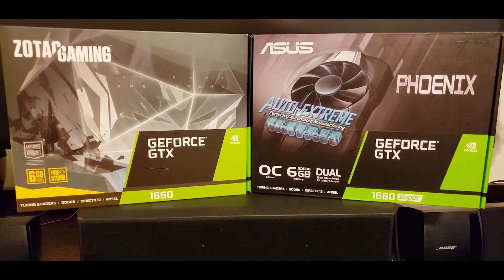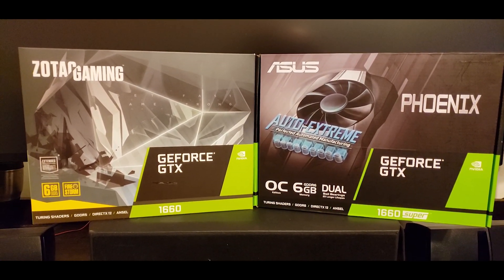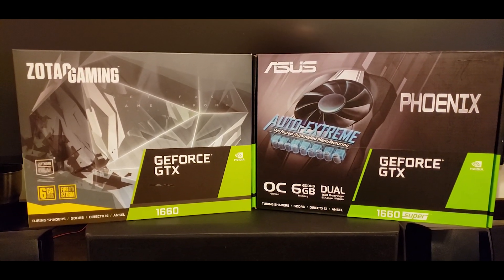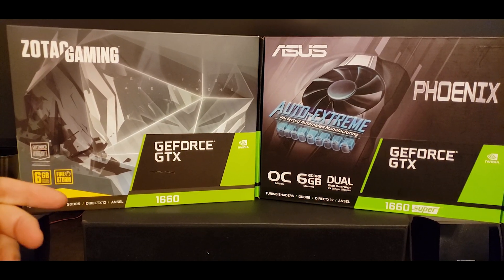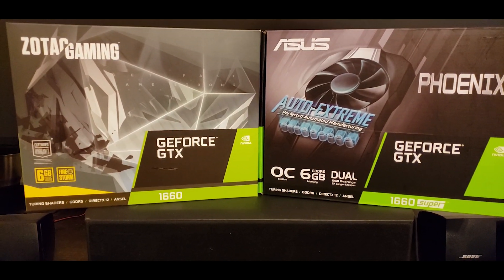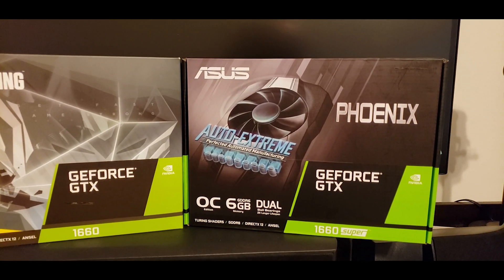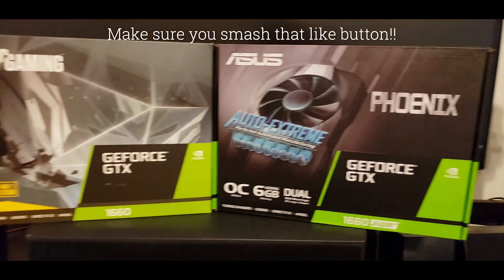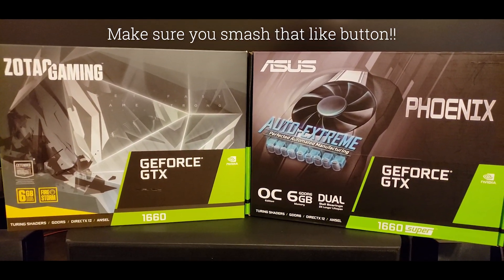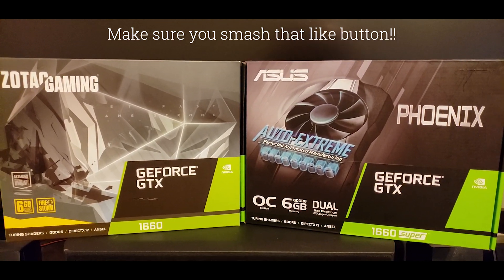Hey guys, today we're going to be doing some synthetic benchmarks featuring these two desktop GPUs supplied by our sponsor Custom Bytes. The first card is the Zotac Gaming Series Firestorm GTX 1660. The second card from Asus is their Phoenix 1660 Super. This is a single fan versus dual fans, so the cooling is slightly different, but this will be a good test between the two cards to see how they perform.